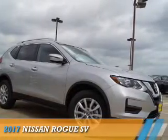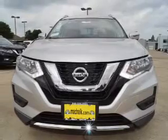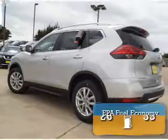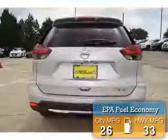Presenting the 2017 Nissan Rogue. It's powered by front-wheel drive, a 2.5-liter four-cylinder engine, and a continuously variable transmission. Great fuel efficiency saves you money by requiring fewer trips to the gas station.